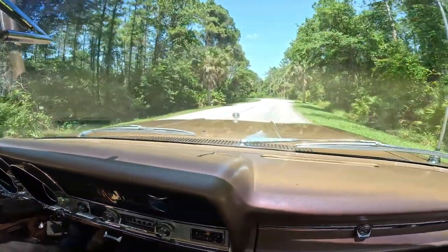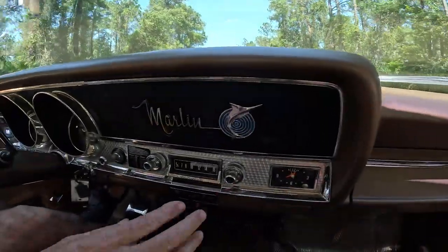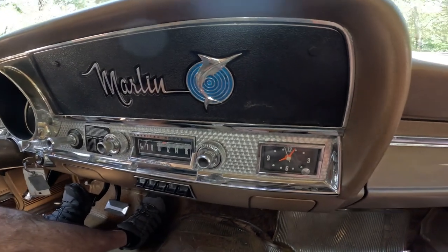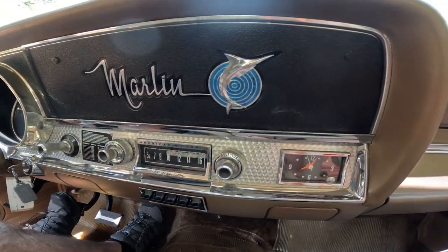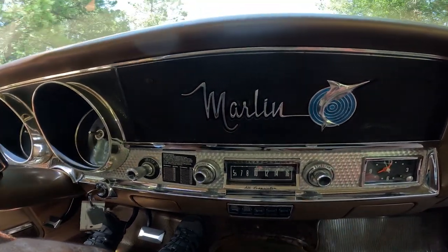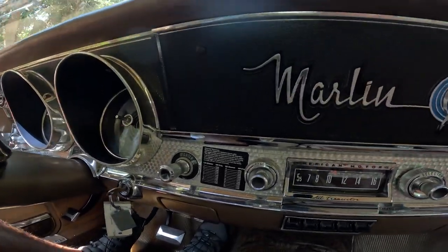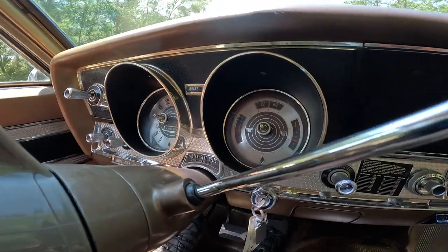She really did a number with the turned aluminum on the dash and all the chrome bright work. Hard to believe this competed with a Mustang, a Barracuda, a Camaro — many people think a Charger. There's really nothing that compares. I mean, this thing is just beautiful.